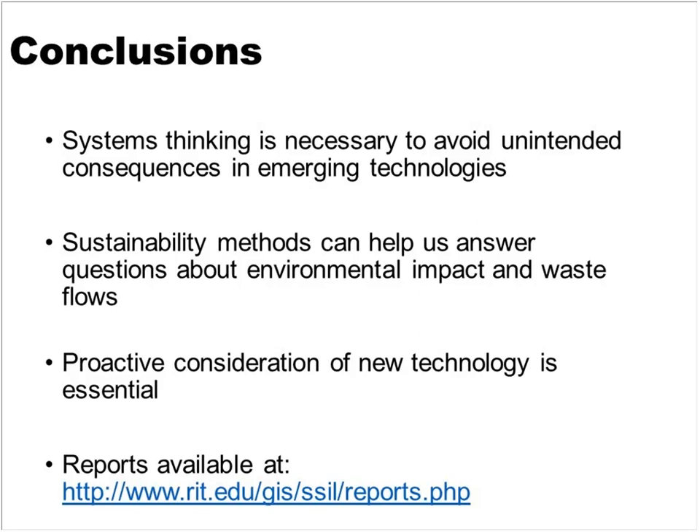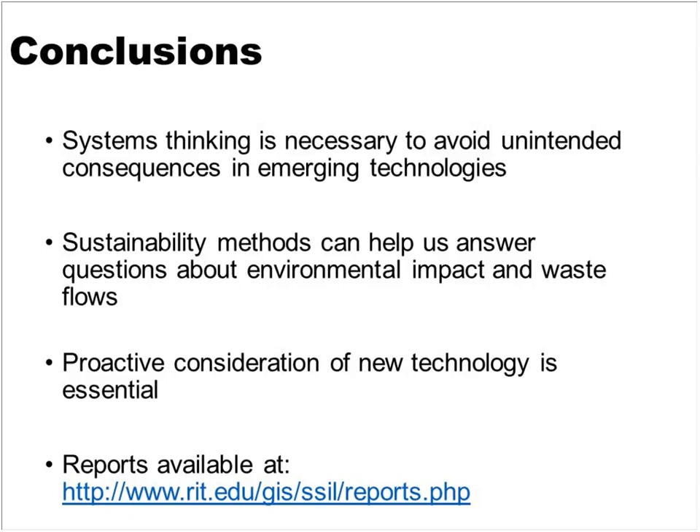How do you recycle a solar panel, or a wind turbine, or an electric vehicle battery? If we have the chance to be proactive, we can actually develop infrastructure to avoid some of the same problems we see for electronic waste. I want to acknowledge the funding and students who have been key collaborators, and we'd love to have you come visit our sustainability building if you're in the area. I have several contact information here if you're interested in follow-up questions after the webinar today. Thank you all for joining us, and I look forward to hearing your questions and sharing more information about our research.